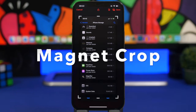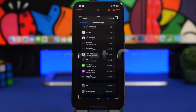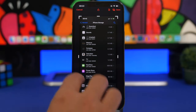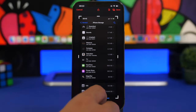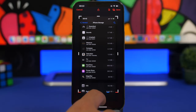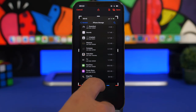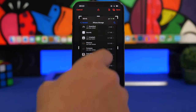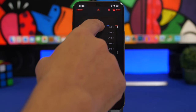Magnet Crop is the next app for the video. This one is super useful — anytime you want to crop a photo, you can do it very precisely, and the way it works is magical. Load a picture from your camera roll or files app, move the line, and you'll notice it has haptic feedback which tells you when it stops at a line.